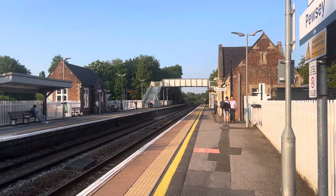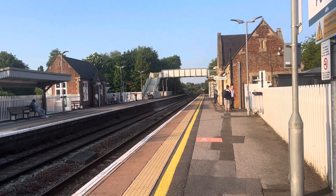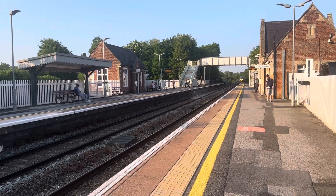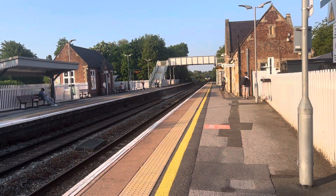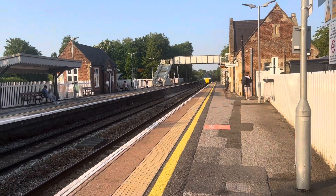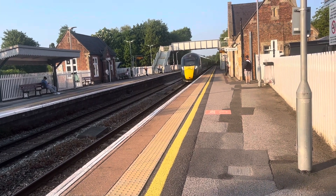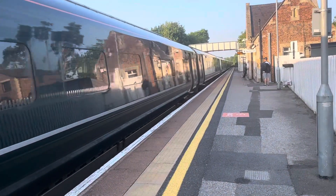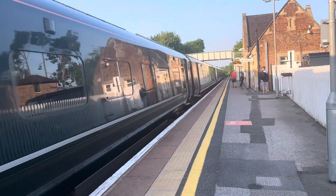Arriving in now is the severely delayed 1627 Great Western Railway service from London Paddington to Plymouth, and this train is running about 57 minutes late. The front is 802010 and we will get the rear as it departs.